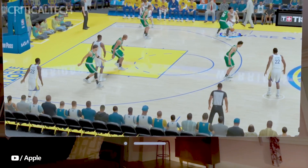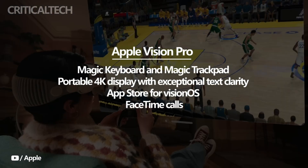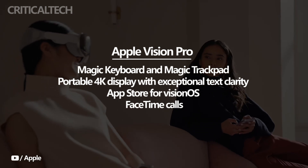Additionally, the Vision Pro can wirelessly connect to a Magic Keyboard and Magic Trackpad, effectively transforming the device into a private portable 4K display with exceptional text clarity. This feature extends the capabilities of a Mac, providing a seamless integration between devices.